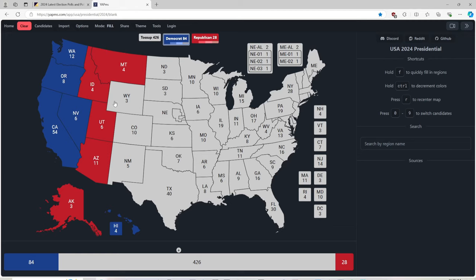Wyoming with 3 electoral votes is red for Donald J. Trump. Colorado with 10 electoral votes is blue for Kamala Harris. New Mexico with 5 electoral votes is light blue for Kamala Harris.